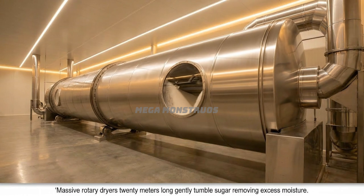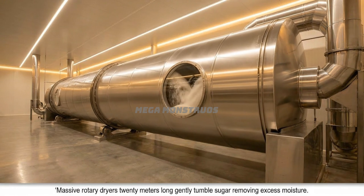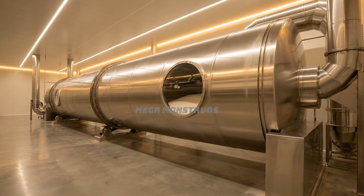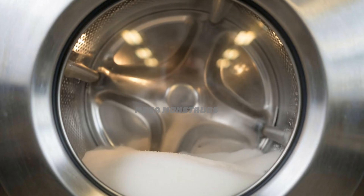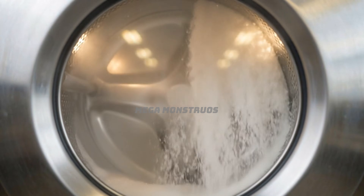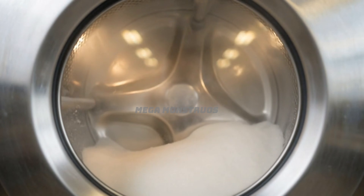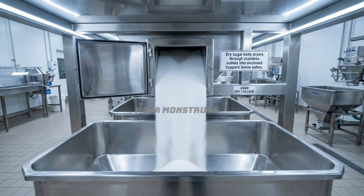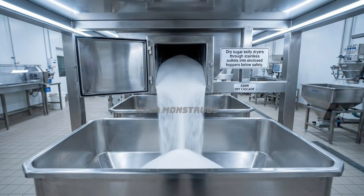Massive rotary dryers, 20 meters long, gently tumble sugar, removing excess moisture. Inside the dryer, sugar crystals tumble in warm air, reducing moisture to optimal levels. Dry sugar exits dryers through stainless outlets into enclosed hoppers below safely.